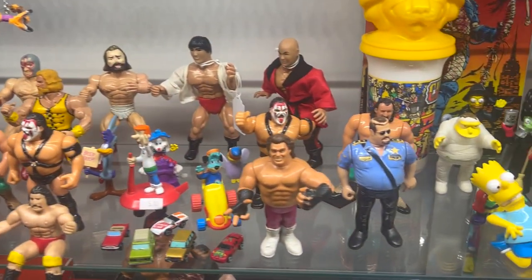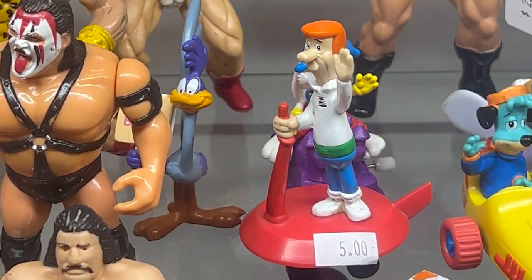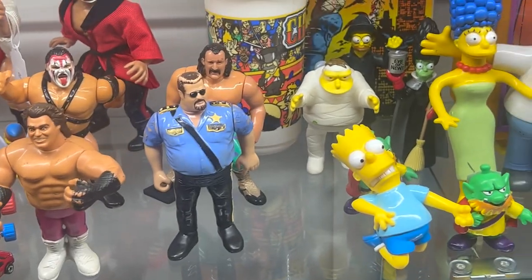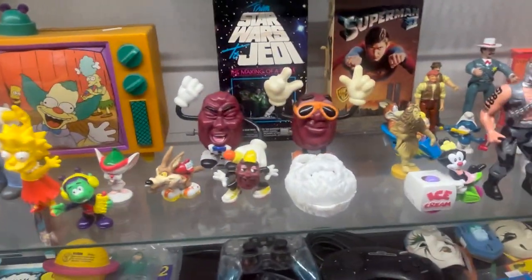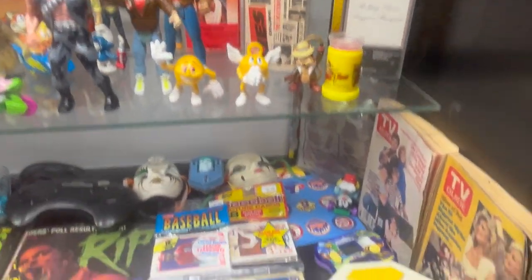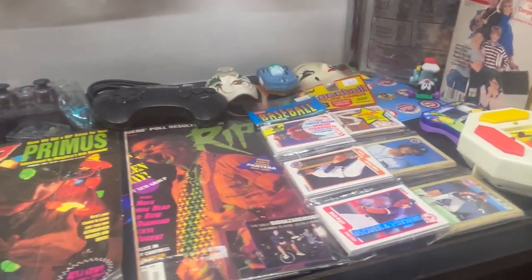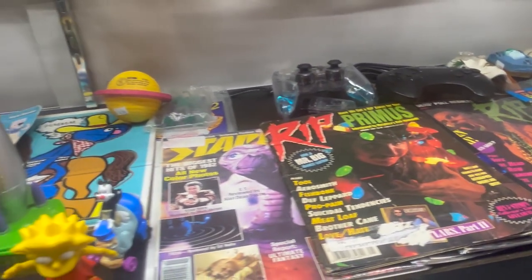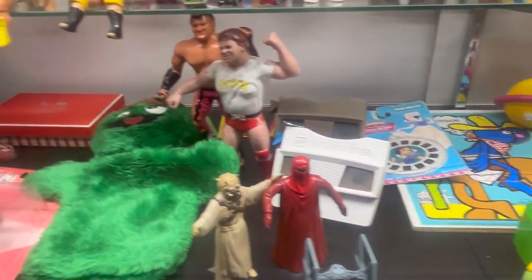There's George Jetson right in the middle of all these giant WWF guys! And the Simpsons. California Raisins - they had a huge California Raisins section, so if you're a fan of that, go there. Is that a Simon back there? Like an original Simon - I'm talking first generation Simon. Way more Simpsons.